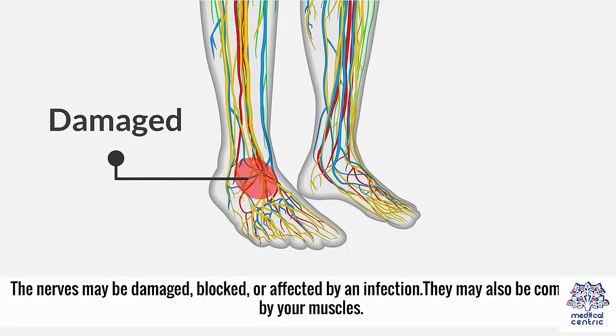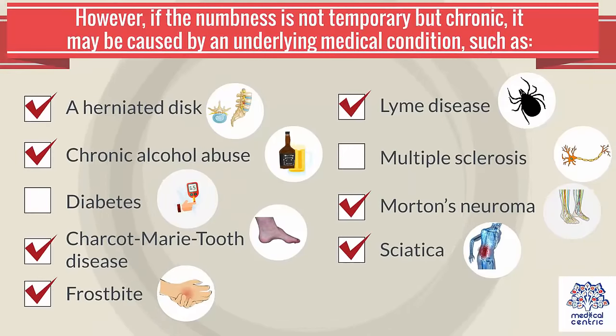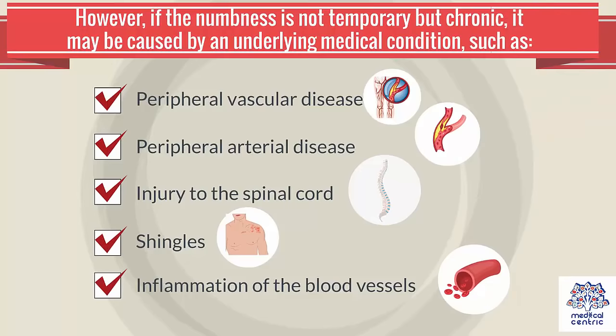The nerves may also be compressed by your muscles. However, if the numbness is not temporary but chronic, it may be caused by an underlying medical condition, such as a herniated disc, chronic alcohol abuse, diabetes, Charcot-Marie-Tooth disease, frostbite, Lyme disease, Gilbert syndrome, multiple sclerosis, Morton's neuroma, sciatica, peripheral vascular disease, peripheral arterial disease, injury to the spinal cord, shingles, or inflammation of the blood vessels.